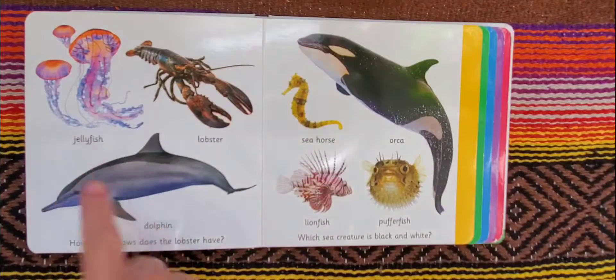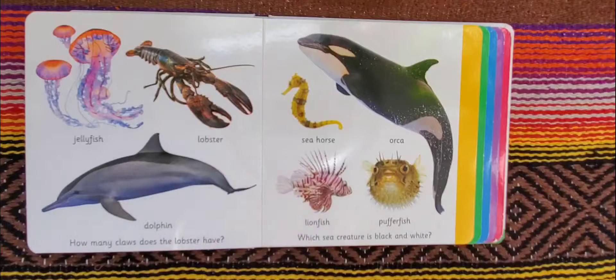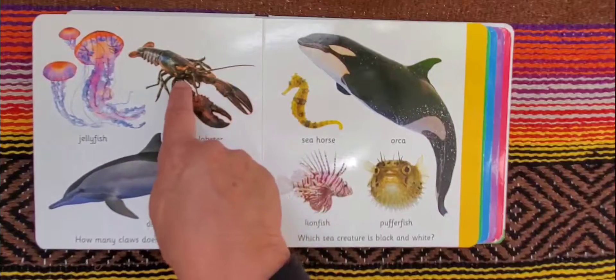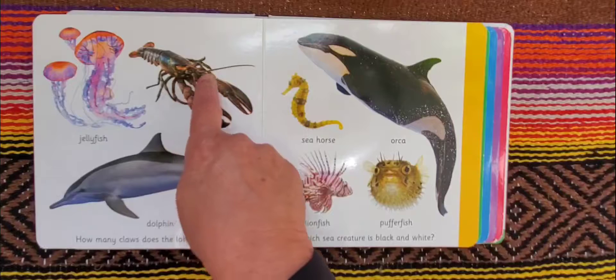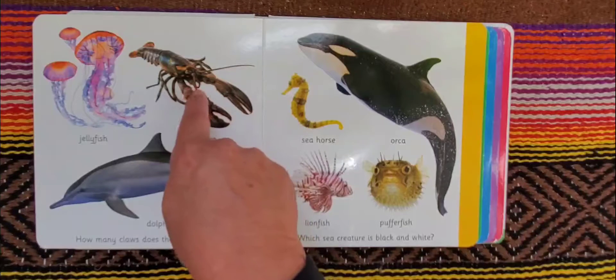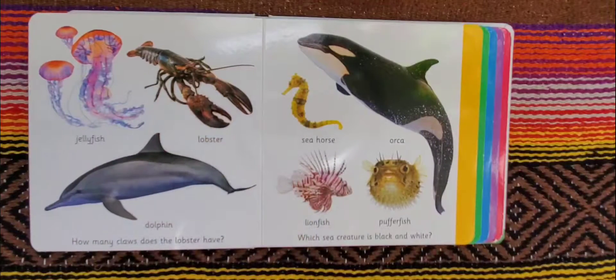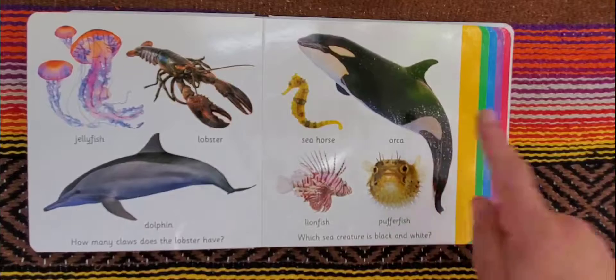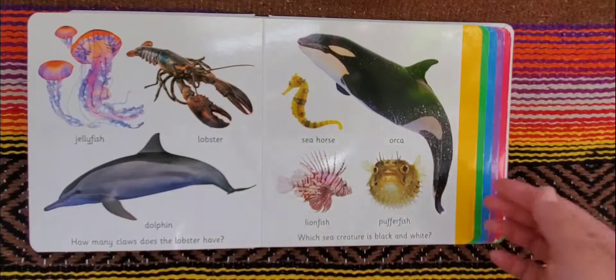Here we have a jellyfish, a lobster, dolphin, seahorse, orca, lionfish, and pufferfish. How many claws does the lobster have? Well, the lobster has two main claws, but these legs under here have small little claws. And the sea creature that's black and white is the orca. They are black and white.